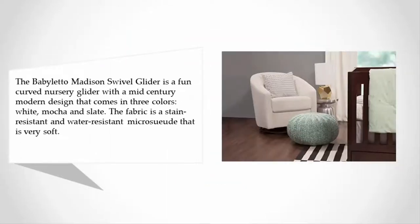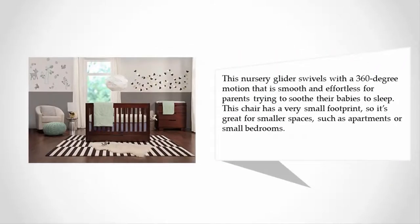The Baby Little Madison Swivel Glider is a fun curved nursery glider with a mid-century modern design that comes in three colors: white, mocha, and slate. The fabric is a stain-resistant and water-resistant micro shield material that is very soft. This nursery glider swivels with a 360-degree motion.